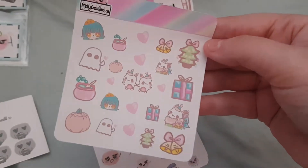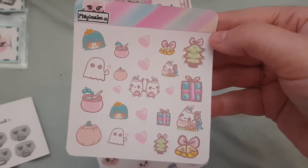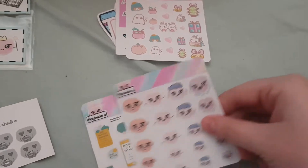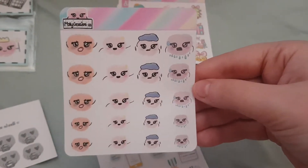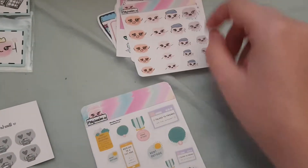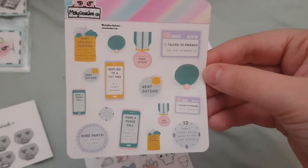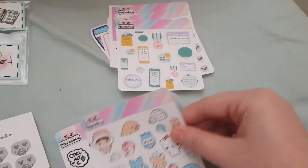The first sticker sheet I ordered was this cute little Halloween seasonal one — it's got Halloween and Christmas on it. Then I got these mood cloudlings, they're so cute. And then I got these anxiety sheets, which are quite small as well, perfect because they don't take up much space.